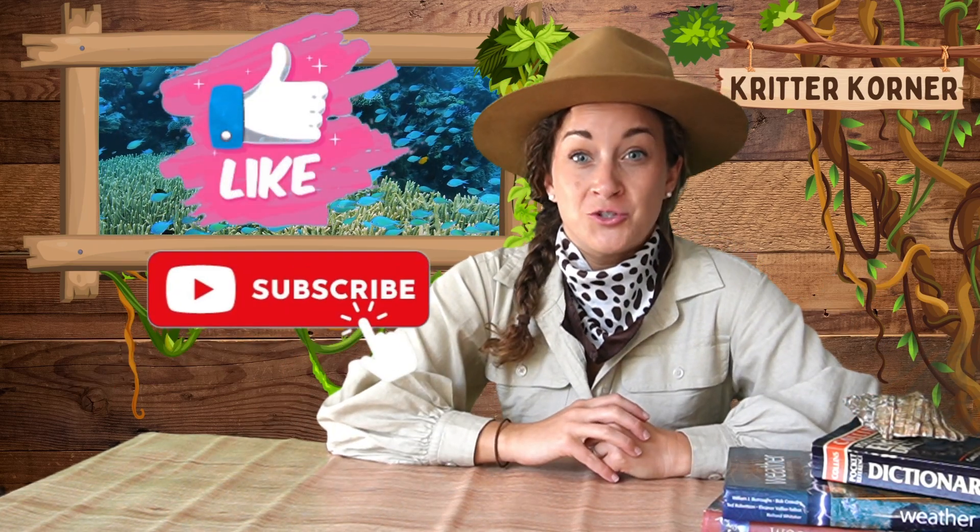I hope you enjoyed this incredible adventure. Don't forget to like and subscribe to join us for more here in the Critter Corner. See you later, adventurers!